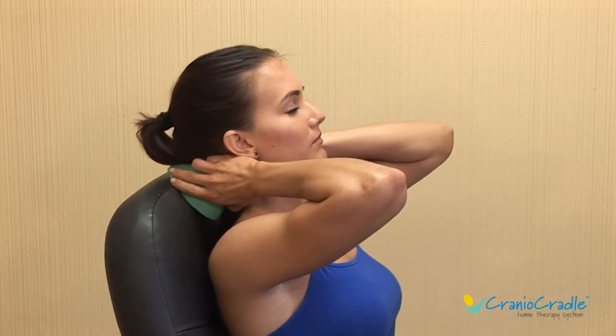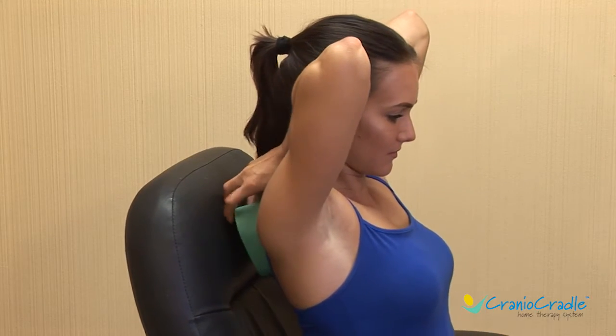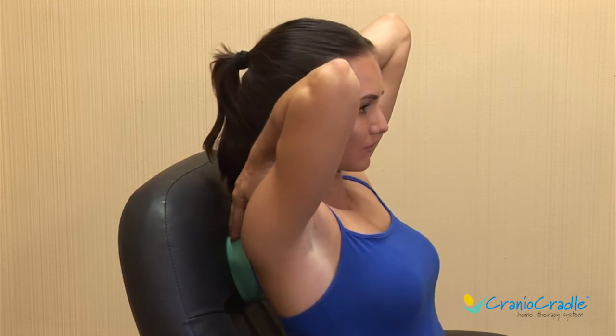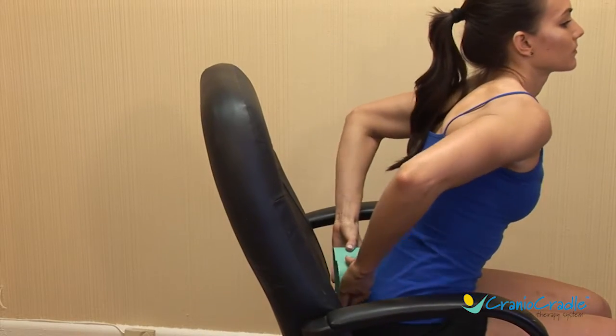You can use a cranial cradle when seated at home, in your office, or while traveling by car or jet. As you lean back, the weight of your body holds the cranial cradle in place. Move it up or down as needed to relieve tight, tense muscles.